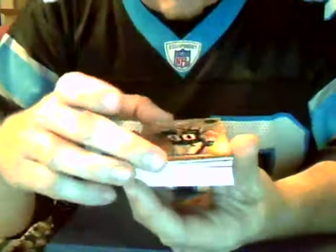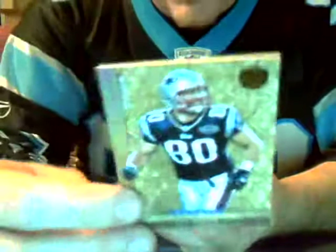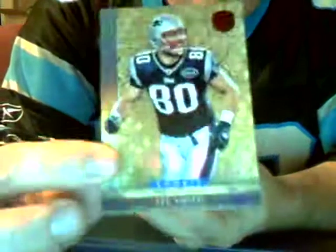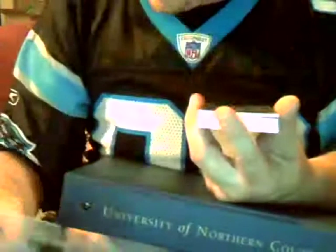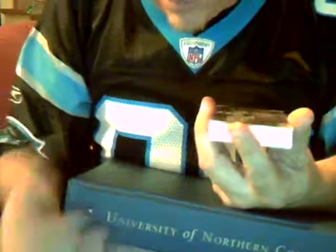Another rookie card — Lee Smith of the Buffalo Bills. Lee Smith, fifth round draft pick, tight end. This one's numbered 16 out of 299. I apologize for this not coming in very well on camera, but these cards all look great. Buffalo, that is Craig — you get a rookie card of Lee Smith.